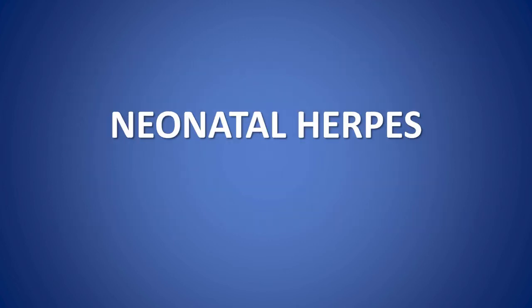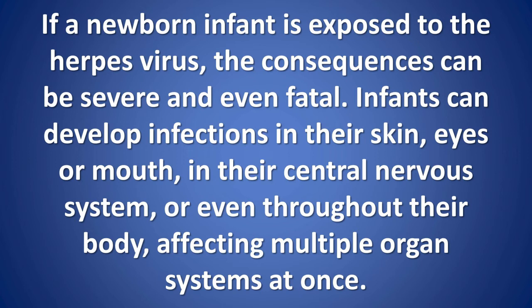Neonatal herpes: if a newborn infant is exposed to the herpes virus, the consequences can be severe and even fatal. Infants can develop infections in their skin, eyes, or mouth, in their central nervous system, or even throughout their body, affecting multiple organ systems at once.